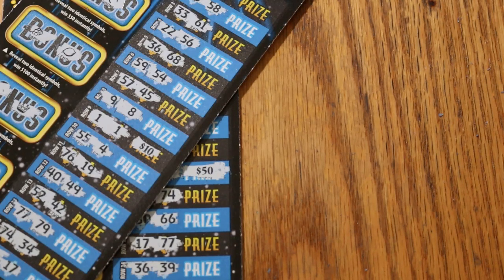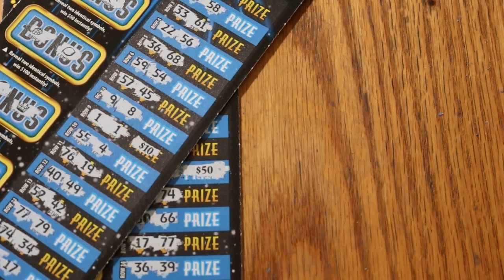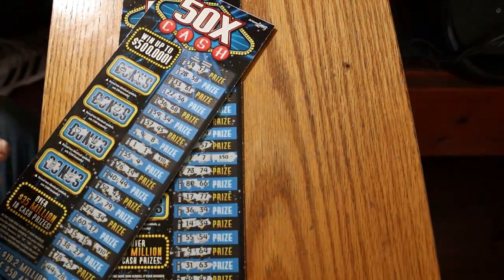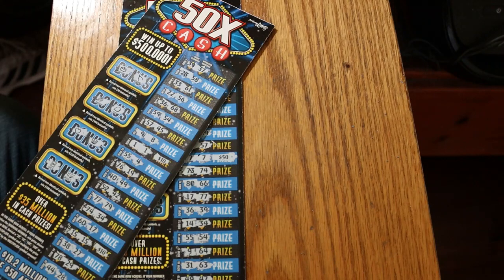That makes this an official profit session — rates another bell! Hope you enjoyed this, and if you did, hit the like button, comment, subscribe, notification bell. We'll be back again soon with another session. AZ Scratchers signing off for now. See you later, bye!